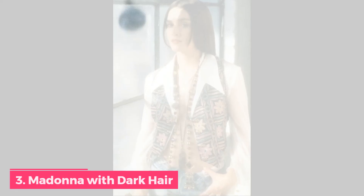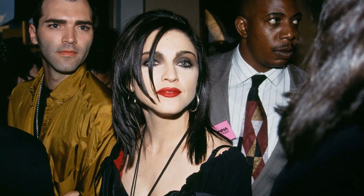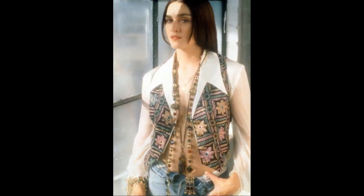Number 3: 1989 Madonna with Dark Hair. Madonna was not always blonde — who knew? The material girl is naturally brunette. For her 1989 Like a Prayer music video, she switched from platinum to chocolate brown hair.